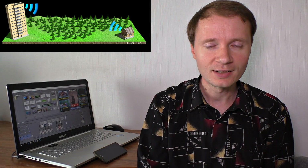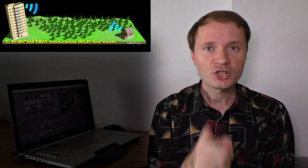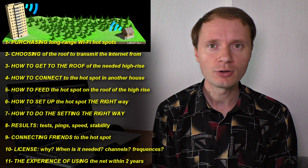Today I'm going to show how to extend my Wi-Fi network from the city to a cottage house through my own example. Step by step I will explain what to do, what is needed, and explain all the tricky moments and nuances.